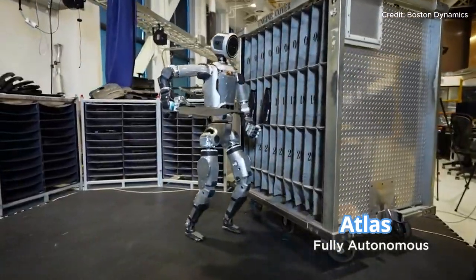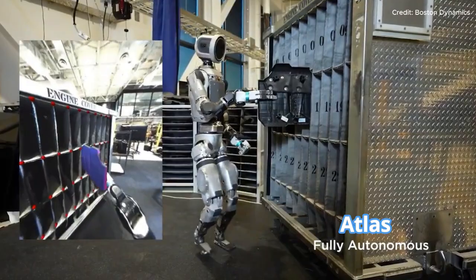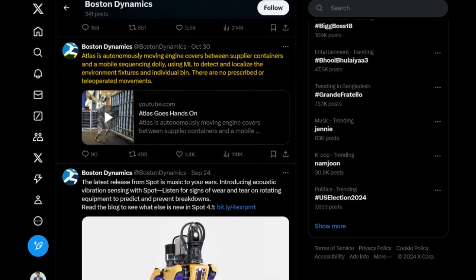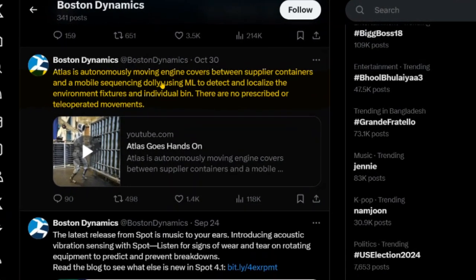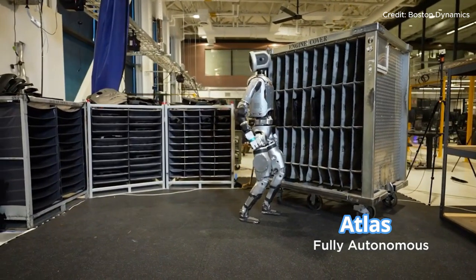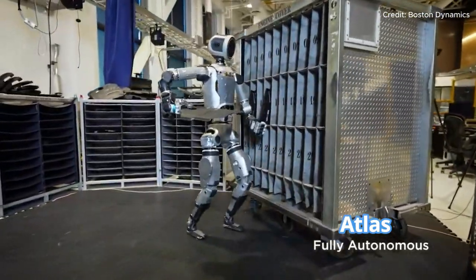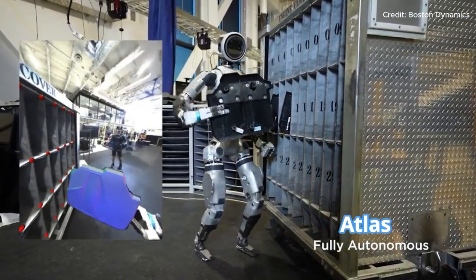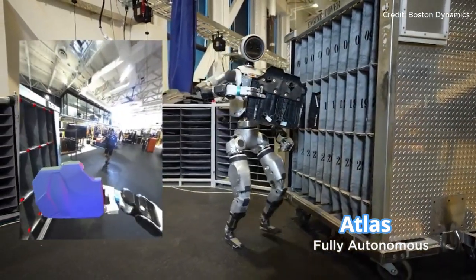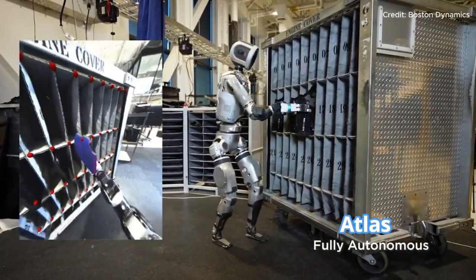Atlas is more than a showpiece. With this massive update, Boston Dynamics is sending a clear message: Atlas isn't just a flashy robot for YouTube videos — it's a serious contender for real-world applications. By enhancing Atlas's vision, grasping abilities, and real-time adaptability, Boston Dynamics has created a robot that can move seamlessly between bins, detect and adapt to changes in its environment, and handle errors without any outside help. This update gives us a glimpse of a future where robots like Atlas are active participants in the workforce.